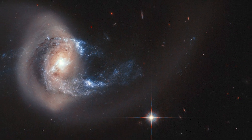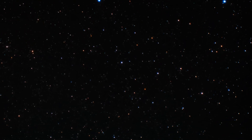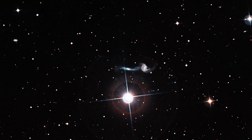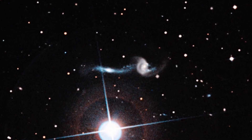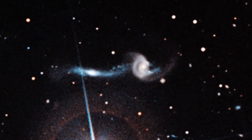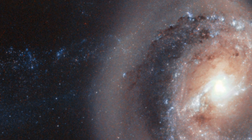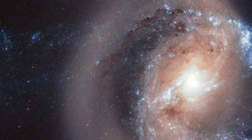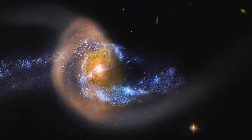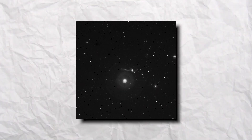NGC 7714: Next is a spiral galaxy that is 100 million light-years from Earth, which is also a relatively close neighbor in cosmic terms. It's very sorrowful to see that the galaxy has suffered from violent and dramatic events in recent times. We can see the signs of brutality from NGC 7714's peculiar-shaped arms and the smoky golden haze stretching out from the galactic center, caused by an ongoing merger with its smaller galactic companion NGC 7715.